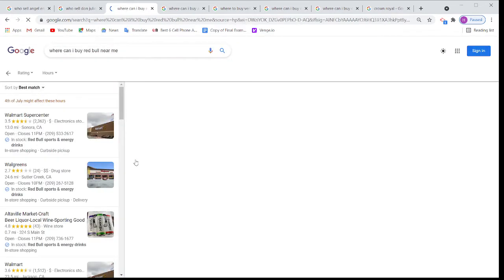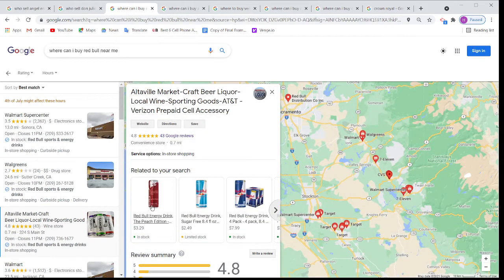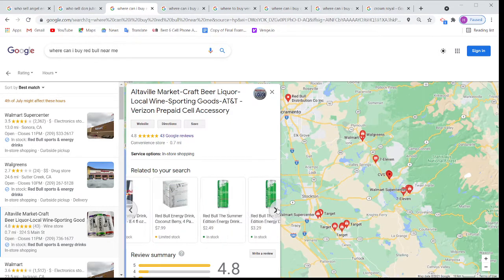Once I click here, you can see it is saying: we are selling Red Bull, this is our price. So it is showing everything.